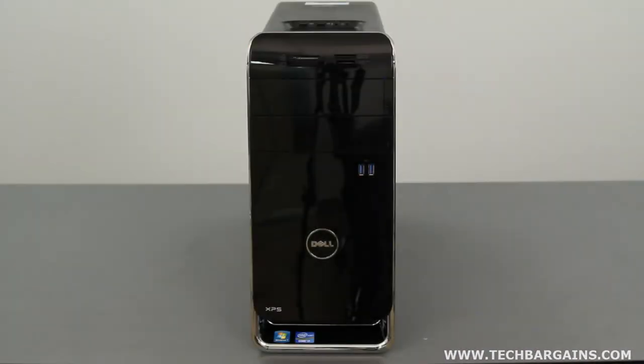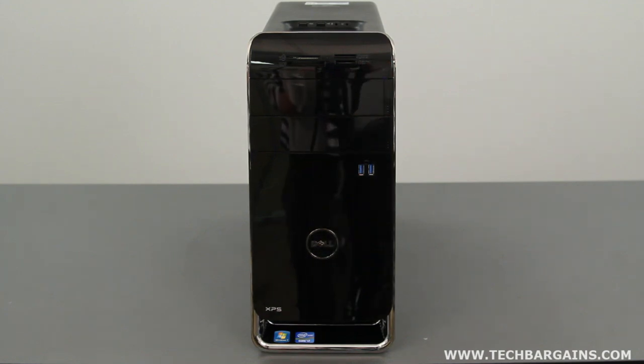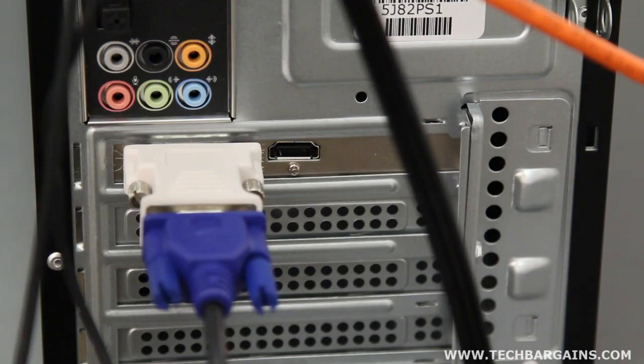The Dell XPS8500 that we reviewed was powered by a third-generation Intel Core i7-3770 processor running at 3.4GHz that can be boosted up to 3.9GHz via Turbo. It came with 8GB of RAM, as well as a 1TB hard drive spinning at 7200 RPM. The desktop came with an AMD Radeon HD 7570 video card with 1GB of graphical RAM, as well as DVI and HDMI outputs, and it also came with a DVI VGA adapter.